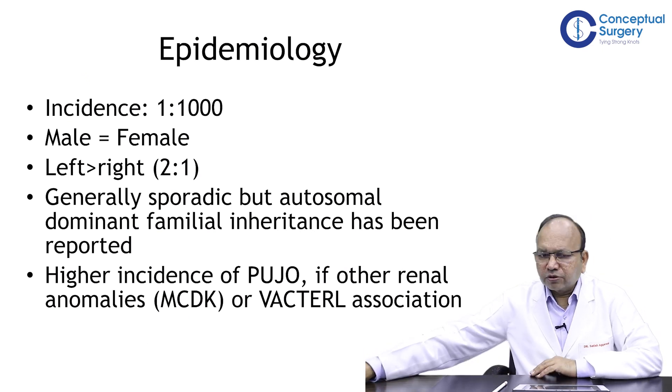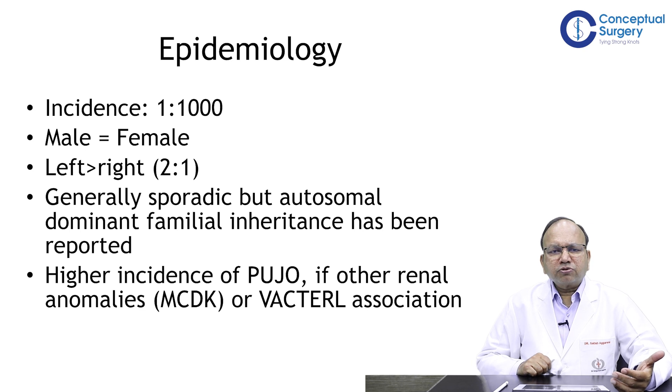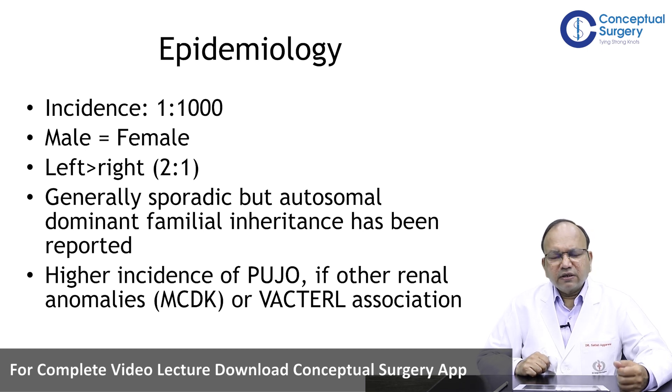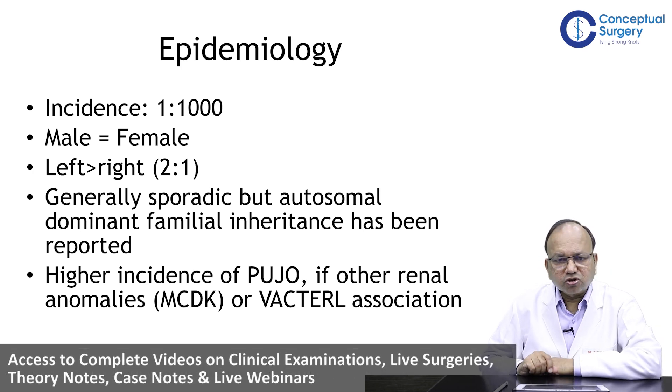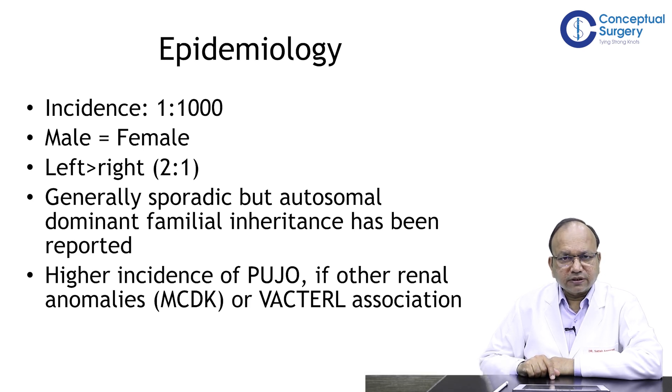Coming to the epidemiology of PUJ obstruction: male and female have almost equal incidence; the left side is slightly more common than the right. It is generally sporadic, but autosomal dominant familial inheritance has also been reported. If other renal anomalies are present — for example, multicystic dysplastic kidney (MCDK) on one side — there may be a 20% incidence of renal obstructive malformations on the contralateral side. Similarly, children with other anomalies of the VACTERL association — vertebral, anorectal, cardiac, tracheoesophageal, radial, renal, and limb anomalies — should also be evaluated.